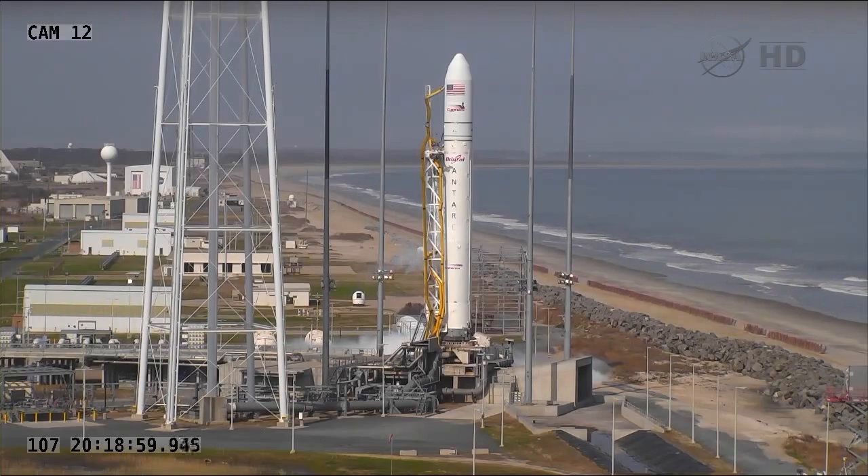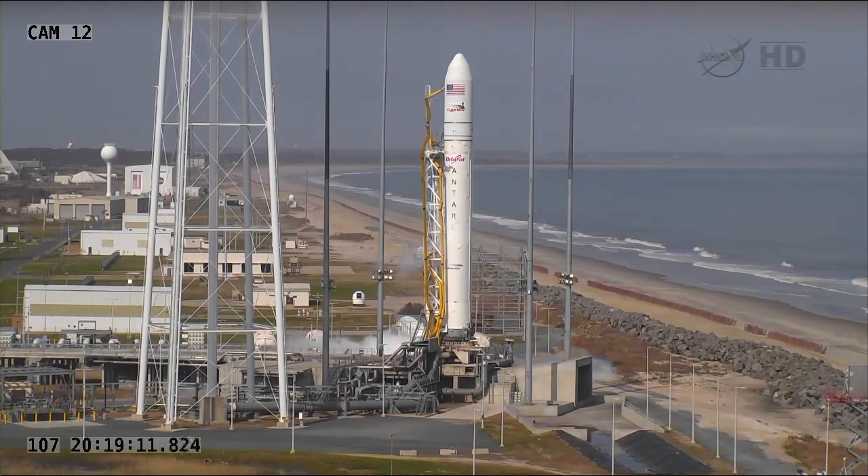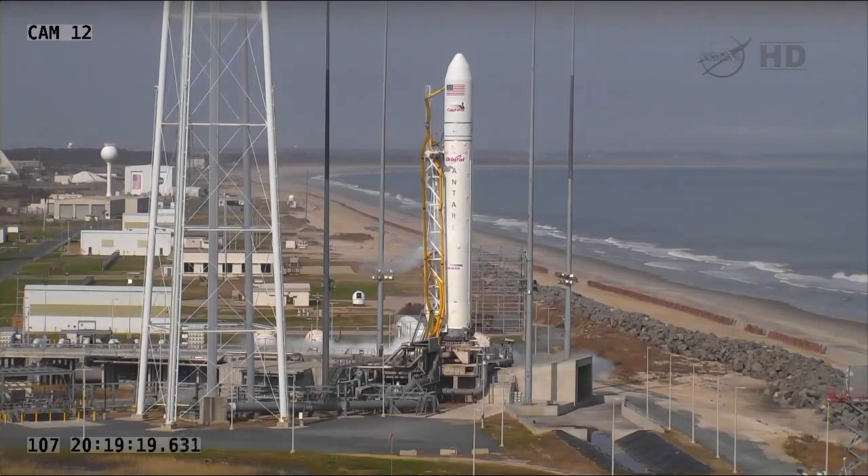The TEL also provides accommodations for environmental control and electrical connections through liftoff. We successfully conducted an on-stand hot-fire test of the booster back in February, and a mission wet dress rehearsal was conducted last Saturday to again check out the vehicle and loading systems.